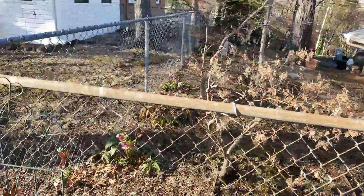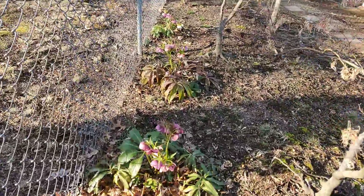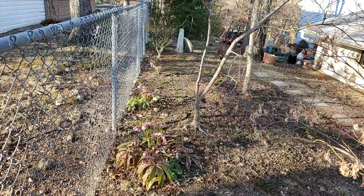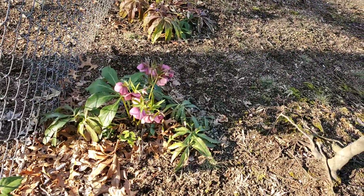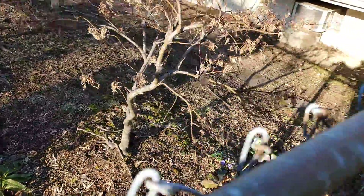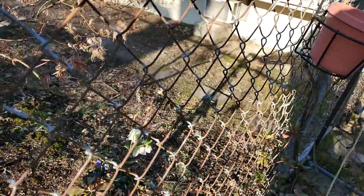Out here in this bed — the sun just came out really bright — there are a lot more hellebores and every single one of these are ones we transplanted from the front. They're really doing well. There's one right there, and then there's a white one over there.